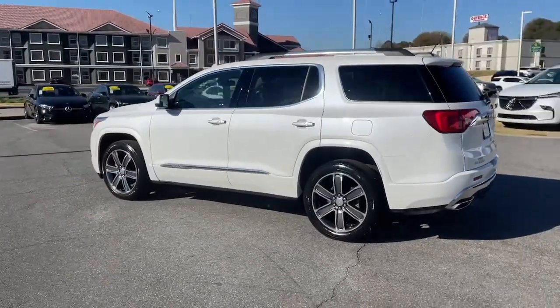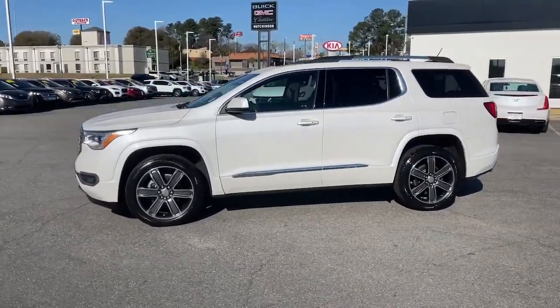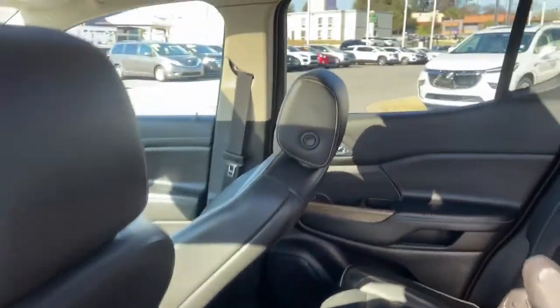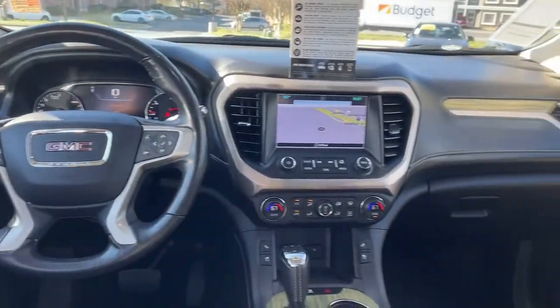The following are some of this vehicle's highlighted options: navigation system, keyless entry, sun/moon roof, heated driver's seat, power lift gate, fog lamps, electronic stability control, third row seat, seat memory, trip computer.